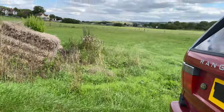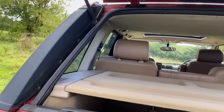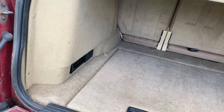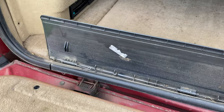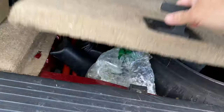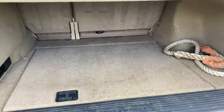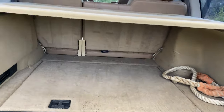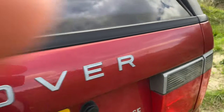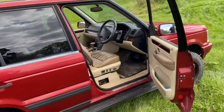In the boot we've got the classic split tailgate and a large boot area. Another thing that's broken here is the spring for this little device, and there's a spare wheel under there. But they've got big, usable boots in a vehicle that is amazingly about a foot shorter than a brand new Defender 110.